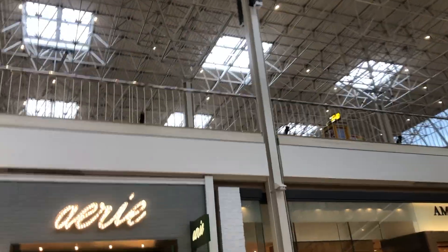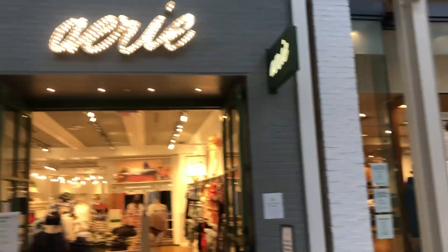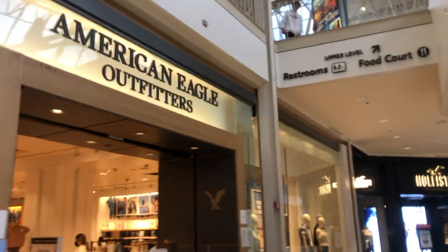All right, so right up there is the food court. Down here we have American Eagle Outfitters, and I'm just going to walk around just like I did up there.